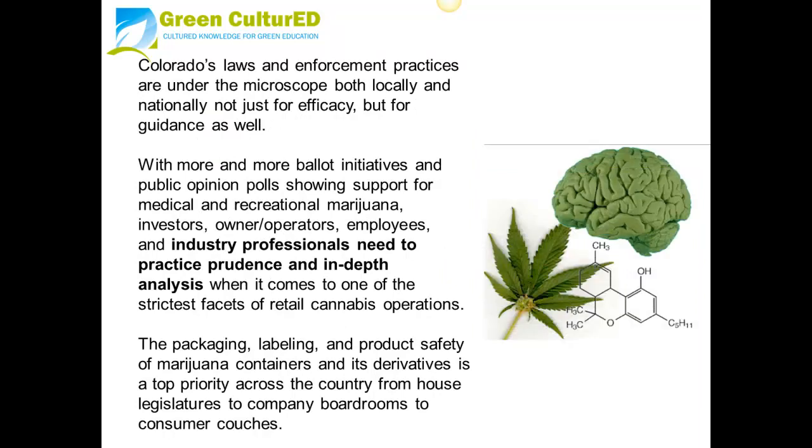Colorado's laws and enforcement practices are under the microscope, both locally and nationally, not just for efficacy but for guidance as well. With more and more ballot initiatives and public opinion polls showing support for medical and recreational marijuana, investors, owners and operators, employees, and industrial professionals need to practice prudence and in-depth analysis when it comes to one of the strictest facets of retail cannabis operations. The packaging, labeling, and product safety of marijuana containers and its derivatives is a top priority across the country, from house legislators to company boardrooms to consumer couches.